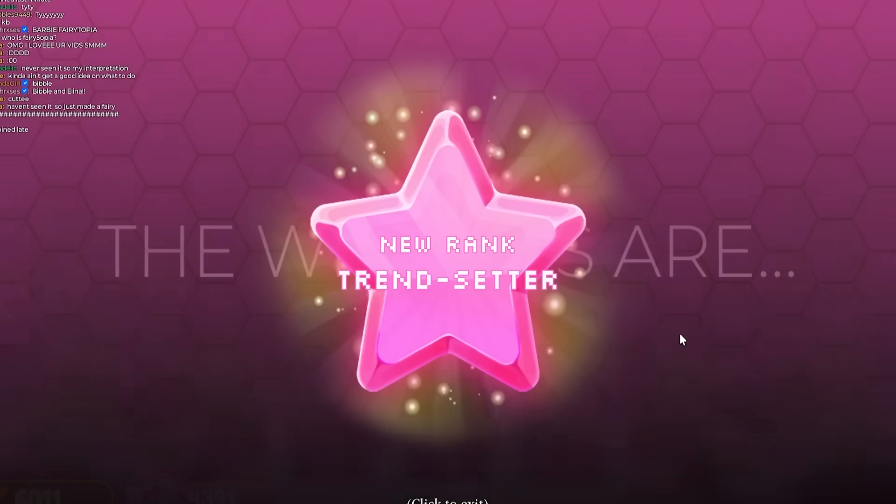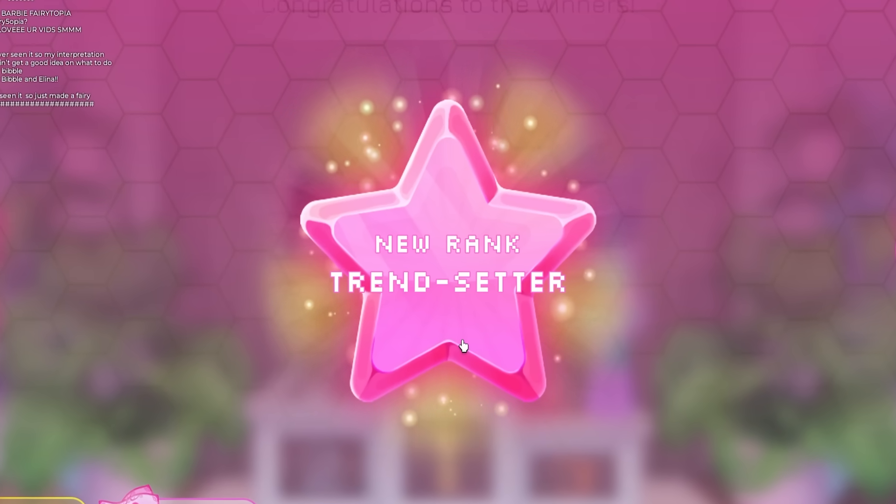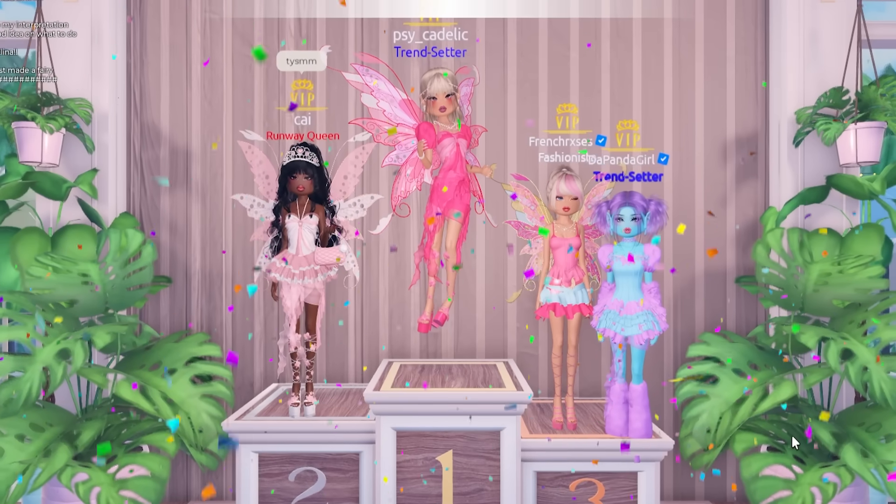I like the shoes — they have little bows on the back like ballerina shoes, five stars! I got a new rank — Trendsetter! We got third, not too bad.